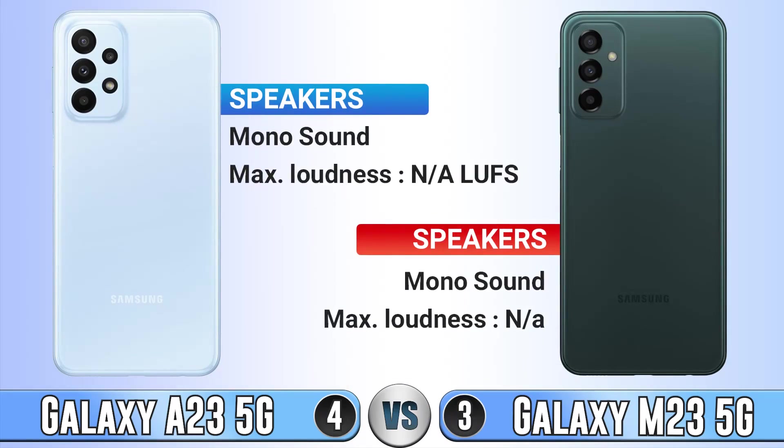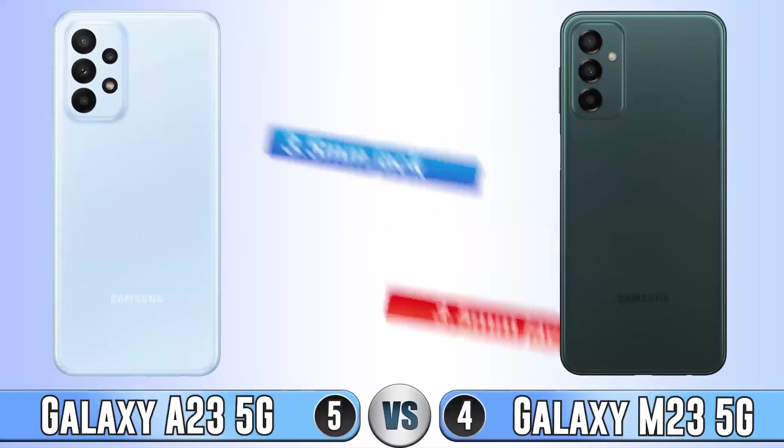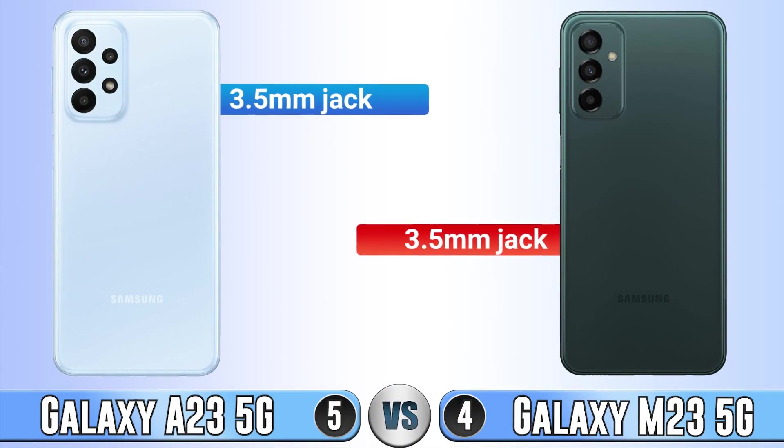For speakers, both of them have mono sound and we don't know their maximum loudness. The 3.5mm headphone jack is present on both phones.